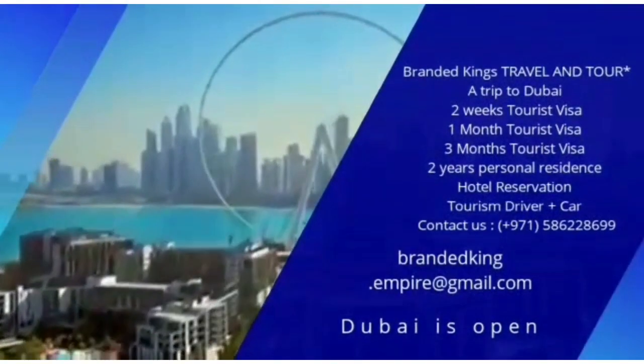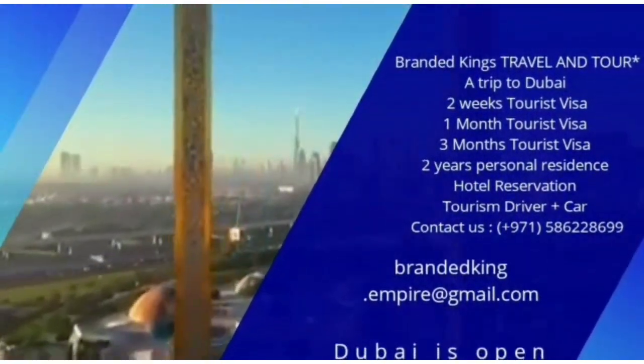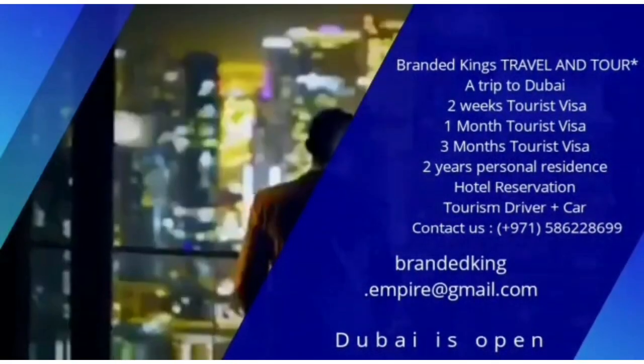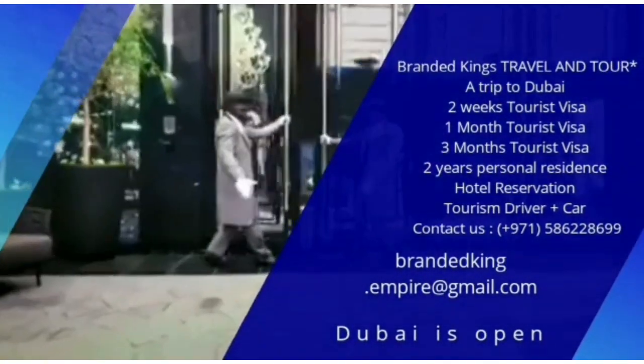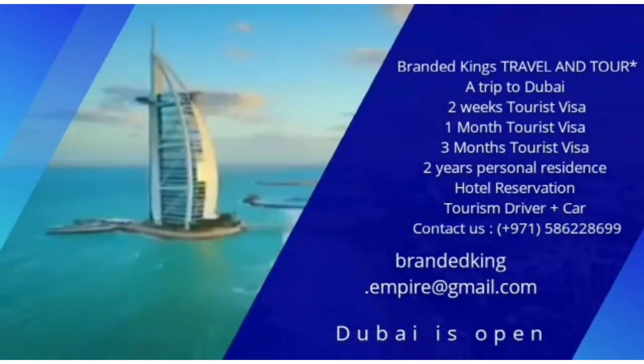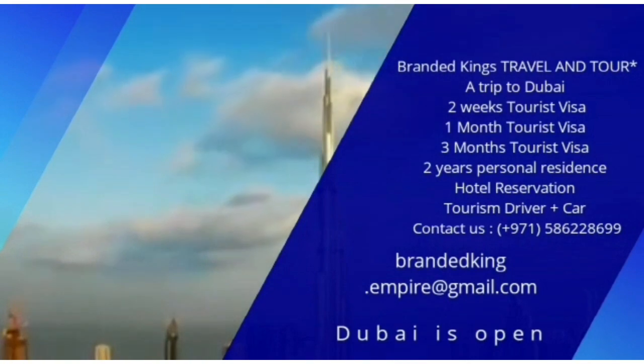Open is looking good for Dubai right now, and we want to tell the world about it. It's open for business, of course, and a wealth of opportunities for the future. There are literally hundreds of doors open to some of the best hotels you'll ever see. And the world's tallest building? Yep, that's open too.